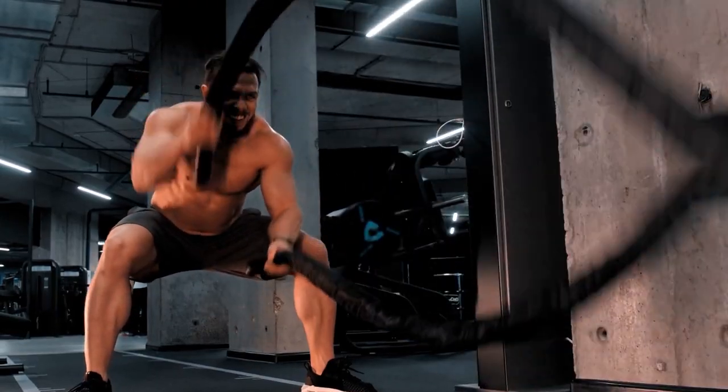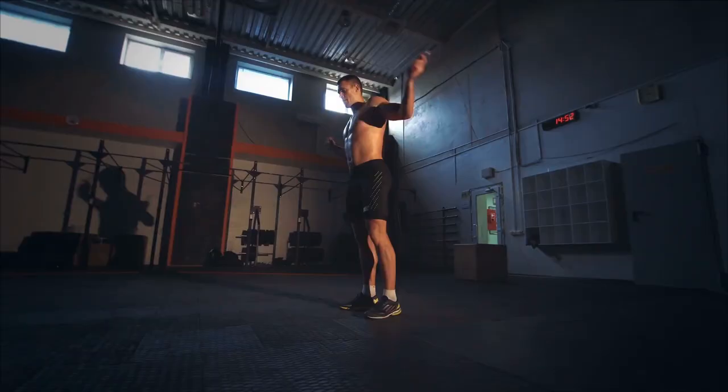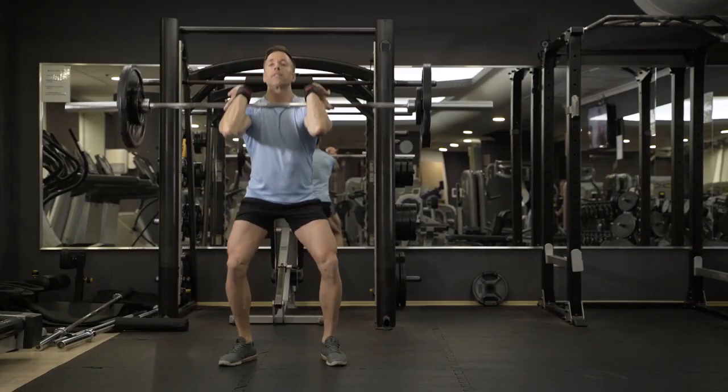Monday: 4 rounds, 4-6 reps, 30 seconds rest time. Exercises include Spartan Makers and burpee push-up jumps. 8-minute EMOM barbell complex: power cleans, front squats, push press, snatch.